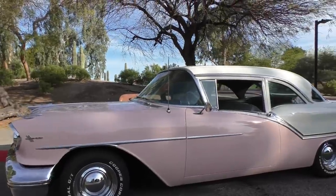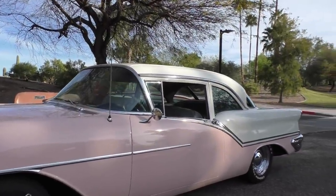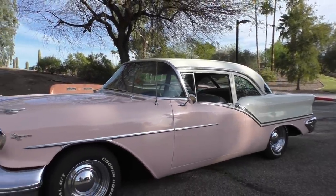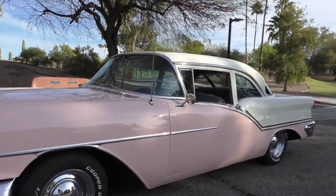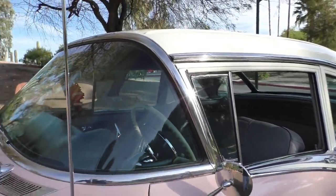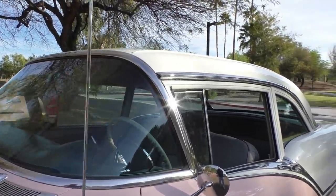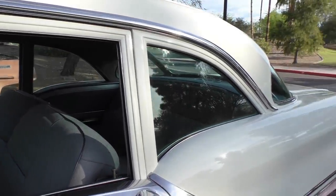All the glass and trim on the car is very nice. The body is very straight — a professional quality refinish, average to above average, definitely better than factory. It has all original glass on it. The car is believed to be a fifty thousand mile car and was sold to the owner that way, but there's no signed document, so it's believed to be actual mileage.